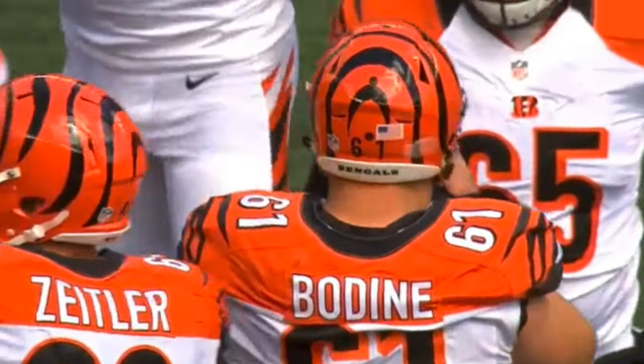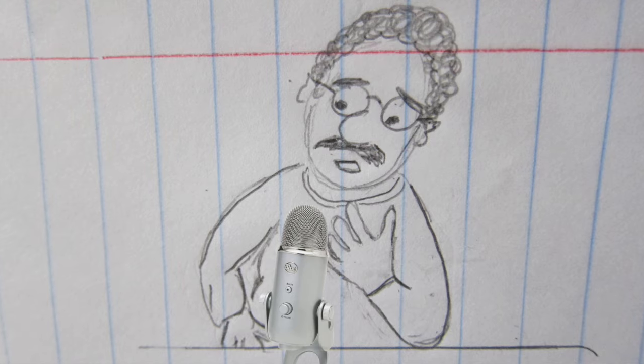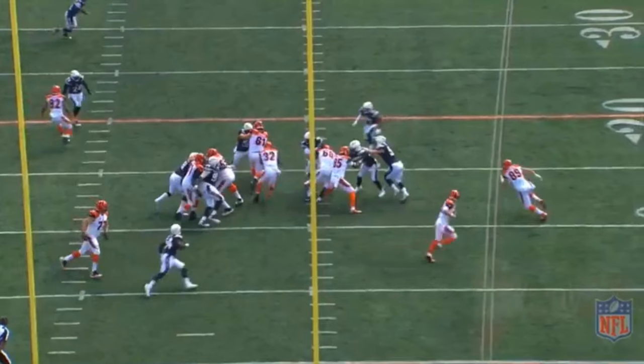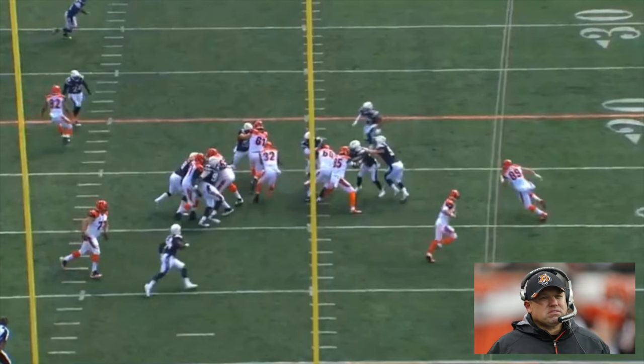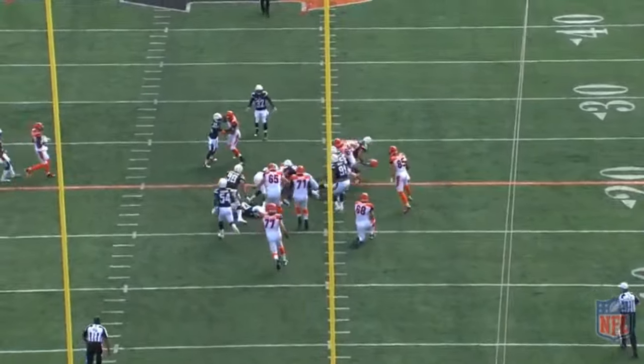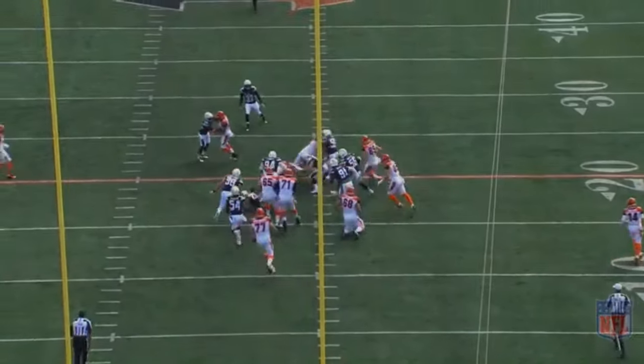The guy is an animal. So here we have a textbook example of Bodine's quality second level blocking — a hit and go, which is what Paul Alexander, our offensive line coach, wants to do in his traditional zone blocking scheme. As a result of Bodine's grittiness and persistence, Jeremy Hill picked up nine yards.